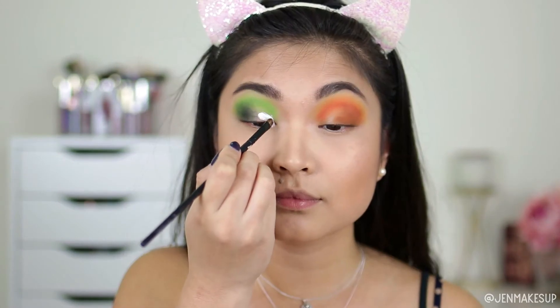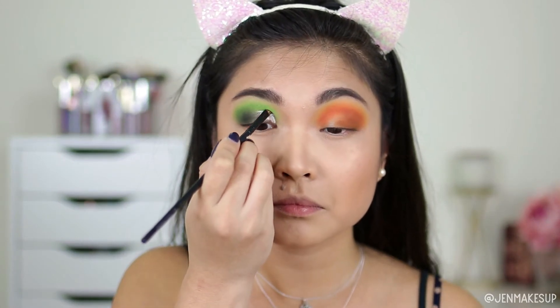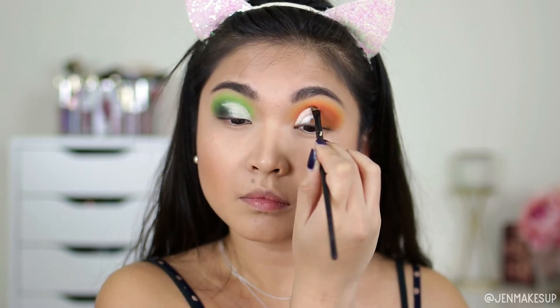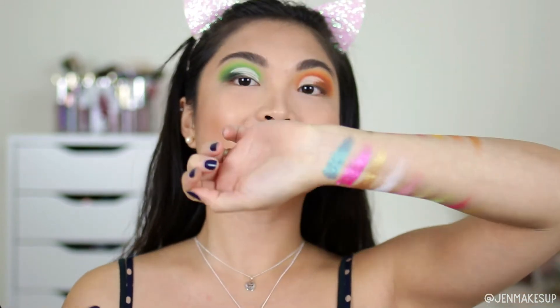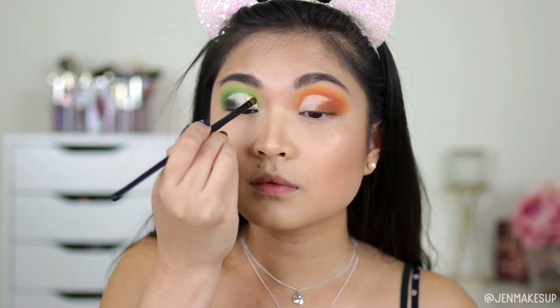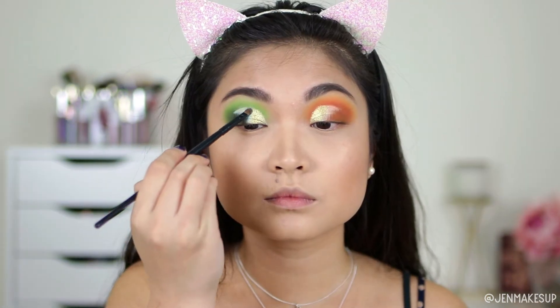I actually did my foundation before doing the eyes for this one because I was so confident in Colored Rain that they would not give me any fallout — and so far I've been right. Next, I'm going to quickly take a concealer and cut my crease so I can layer some of these shimmer colors on. I know how the shimmers perform as swatches, but I'm going to see how they perform using a brush. On both my eyes, I'm going to be using the gold shimmery color on the inner thirds of my cut crease.